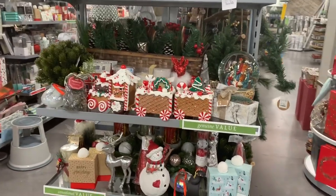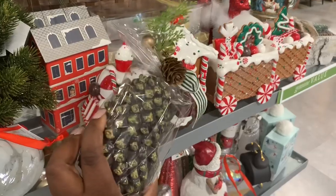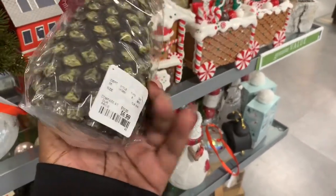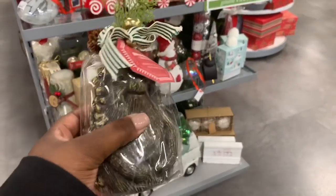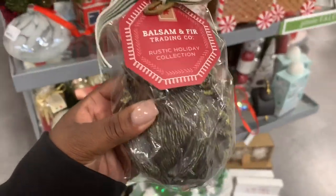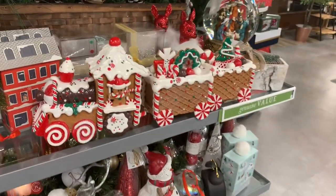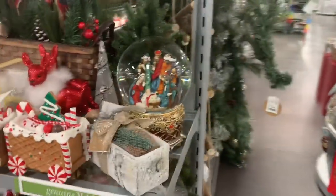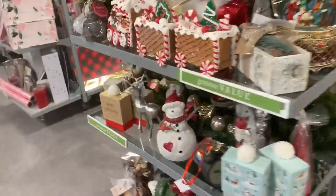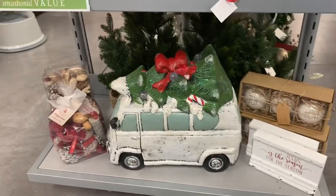Hey everybody, welcome back to Shiny Shopping Saga. Right now we are in a store called HomeSense. We've been in this store a few times on this channel — it's kind of similar to HomeGoods and Marshalls. They have tons of Christmas stuff in here, so I'm gonna try my best to get through some of these things so you can see what beauty they have. It's really jam-packed, which is good for us because there's plenty to choose from.